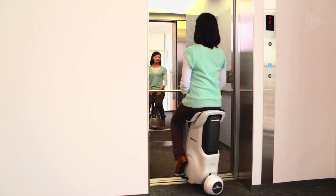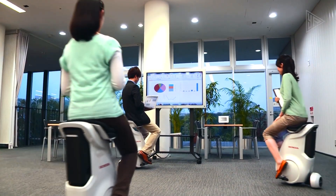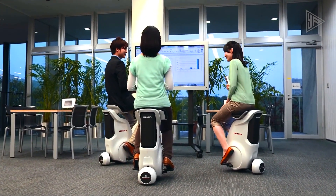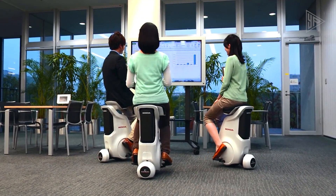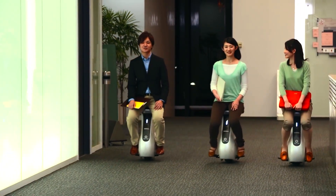The Unicub is meant to be used in places like offices, museums, and schools, offering a convenient and eco-friendly mode of transportation. It offers a new and exciting direction in personal mobility, combining the benefits of advanced technologies and smart features.